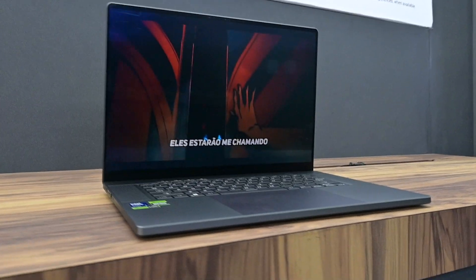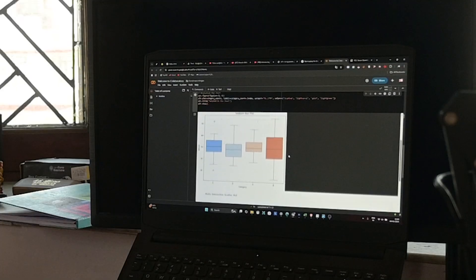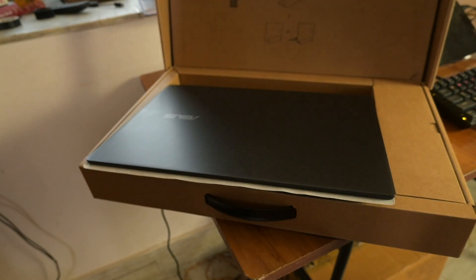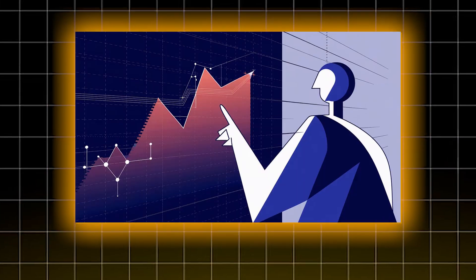Most people think they need a high-end, super expensive laptop for data analysis — but what if I told you that's a huge mistake? I've spent the last few years working with AI and data analytics, cleaning datasets, running SQL queries, and building dashboards. Through real-world experience, I've seen how the right laptop can make a noticeable difference in speed and efficiency. Stick around, because by the end of this video you will not only know the best laptop for data analysts, but I'll also reveal a game-changing insight that will save you money and boost your productivity.